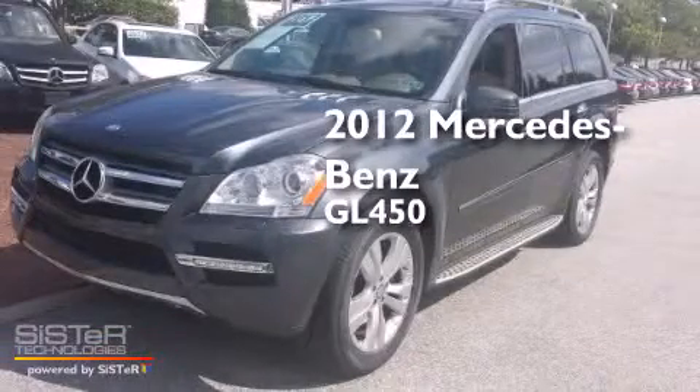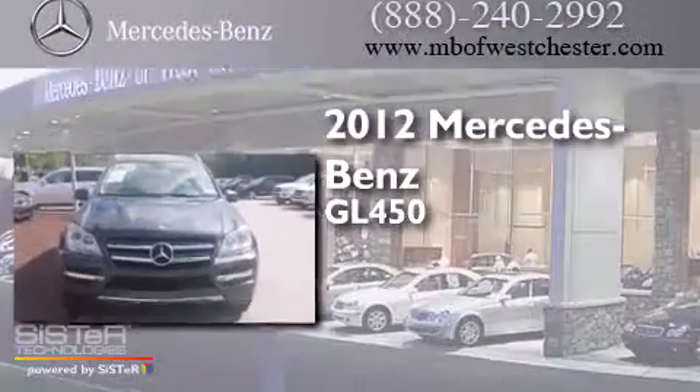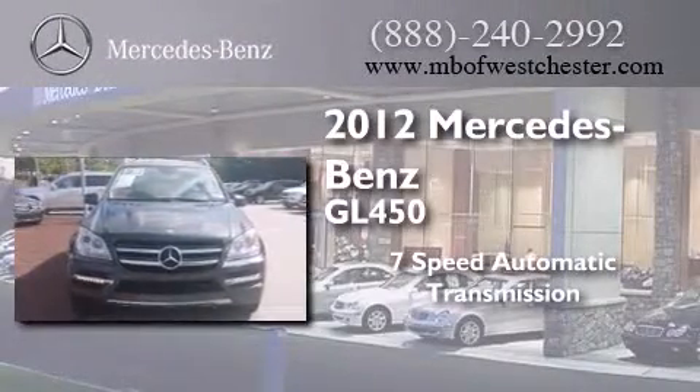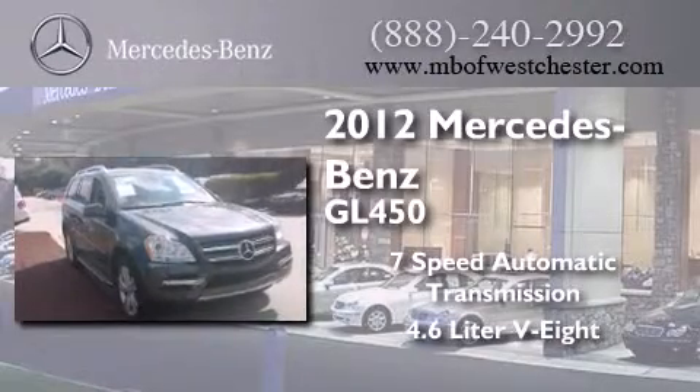This is a certified pre-owned 2012 Mercedes-Benz GL450. This crossover has a 7-speed automatic transmission and a 4.6-liter V8.